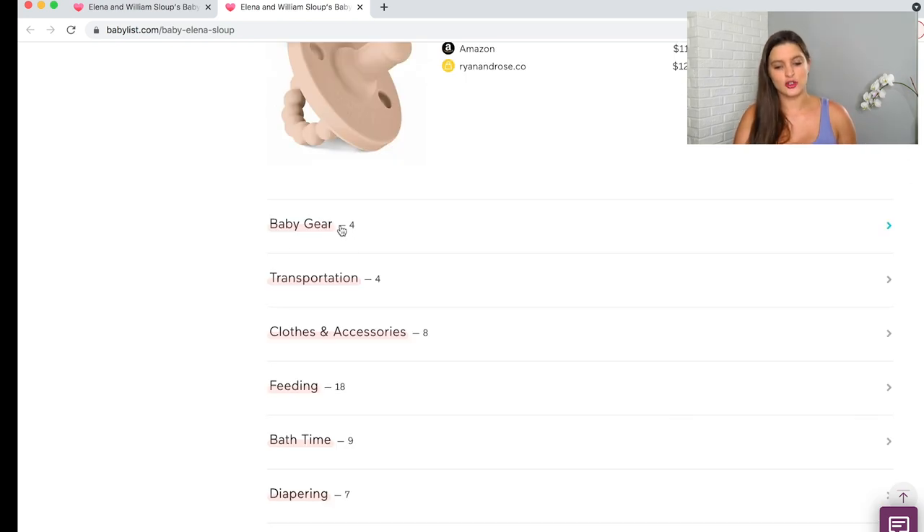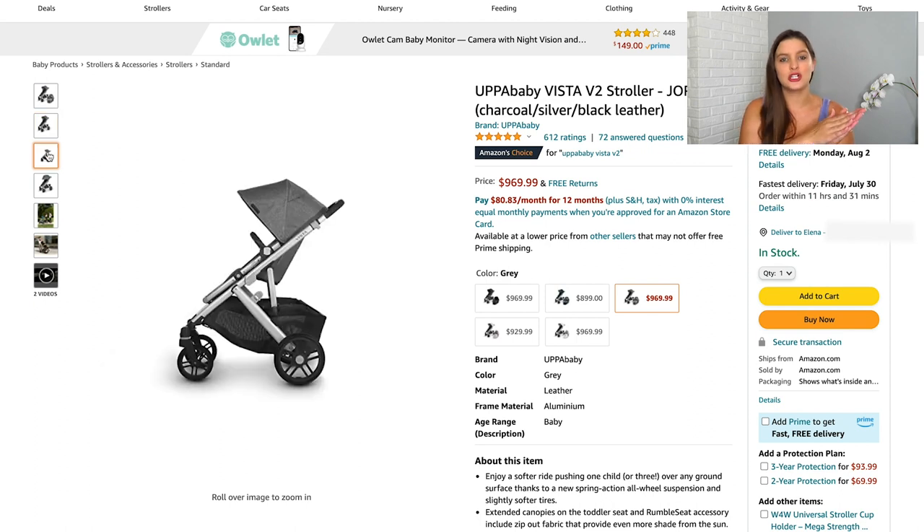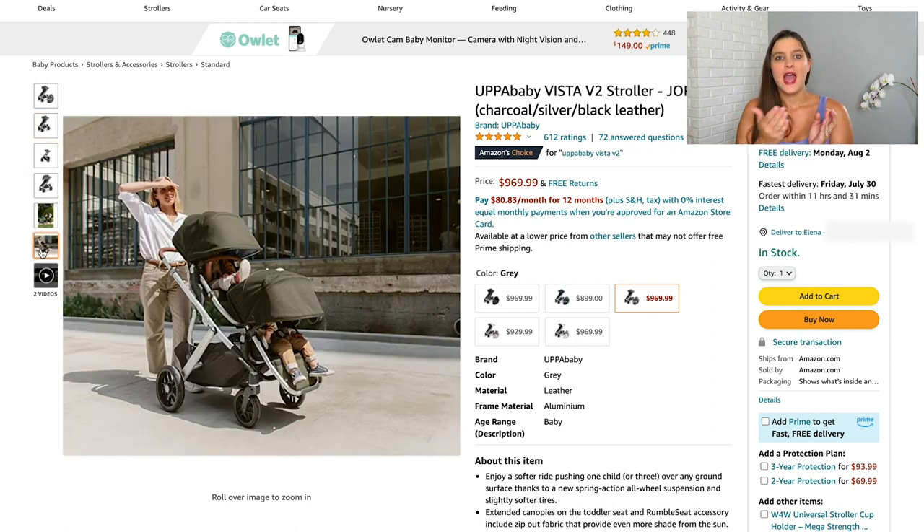Next is the baby gear section. I don't have a ton on there because I'm so blessed with friends who have given me great hand-me-downs. One of those was the UPPAbaby stroller — that was going to be my big splurge because it's so easy to convert from a one-kid to a two-child stroller and it folds so easily. It's honestly beautiful. But I got an almost brand-new one from a friend.